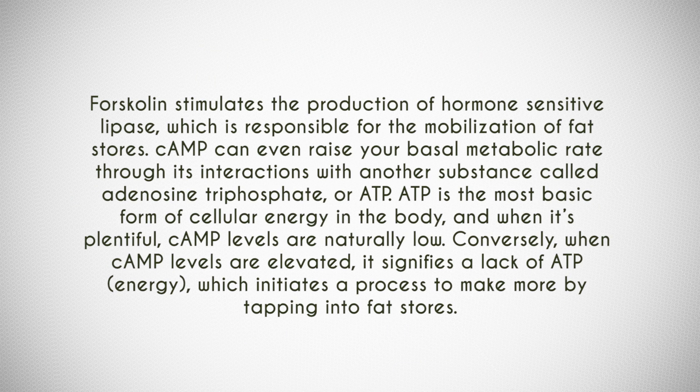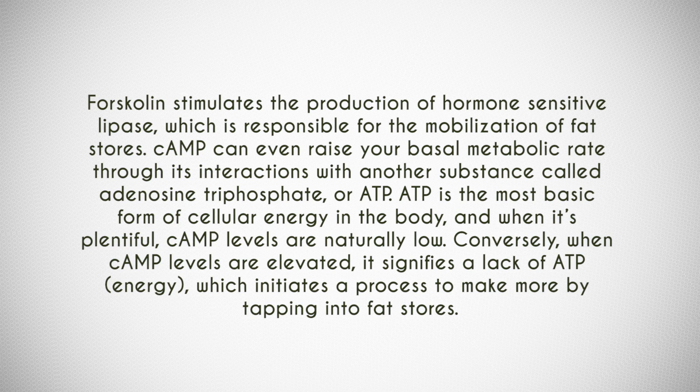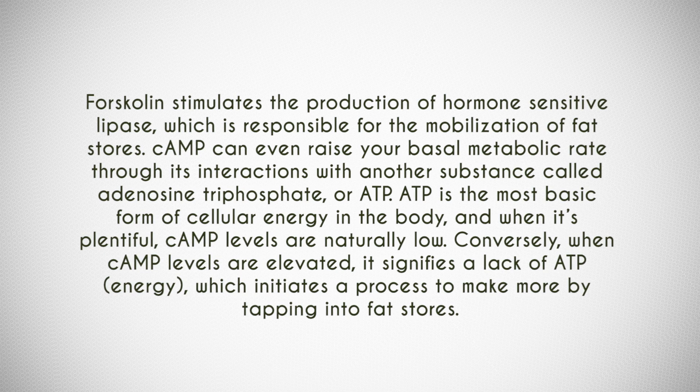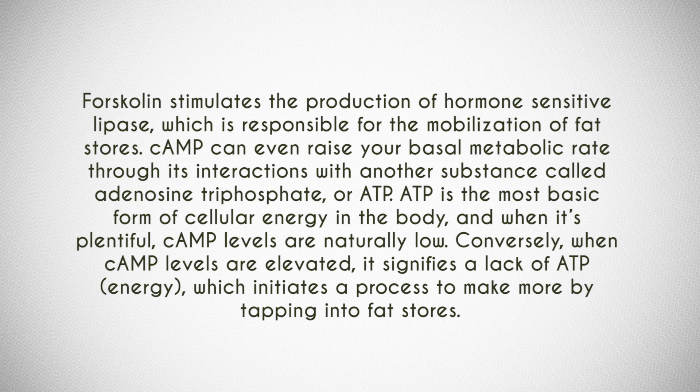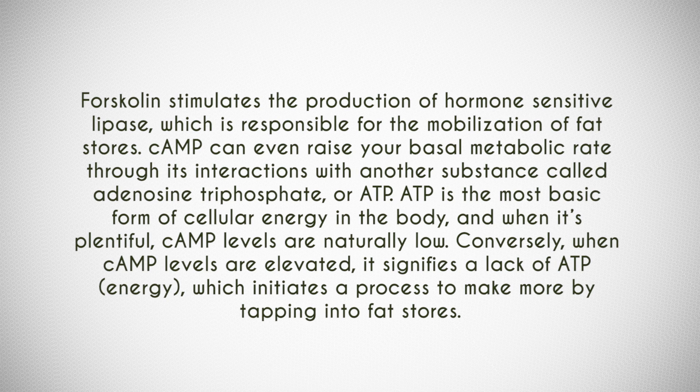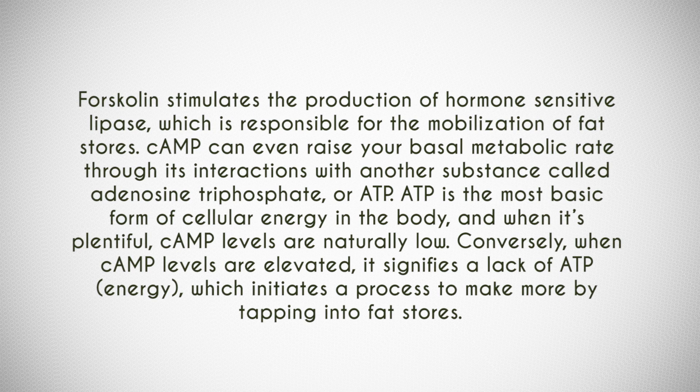Forskolin stimulates the production of hormone-sensitive lipase, which is responsible for the mobilization of fat stores. Cyclic AMP can even raise your basal metabolic rate through its interactions with ATP, which is the main energy currency in our body. Forskolin can also increase ATP levels, in addition to its thyroid-enhancing properties — specifically, it can increase T4 to T3 conversion, which warms the body, helps with thermogenesis, and reduces body fat.